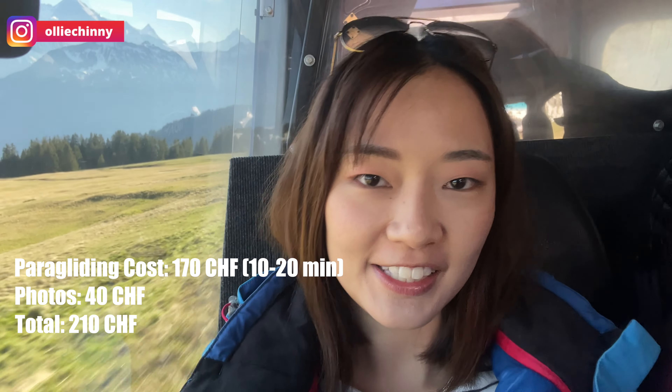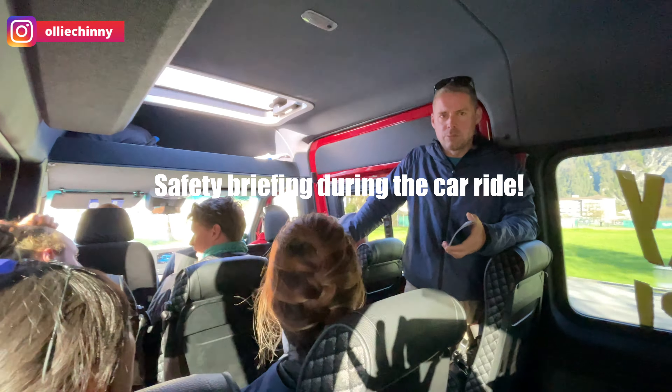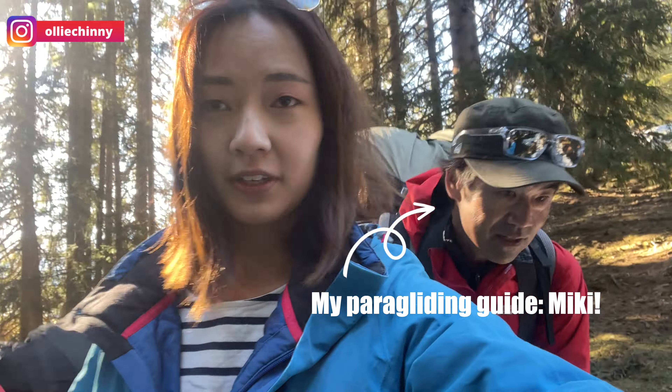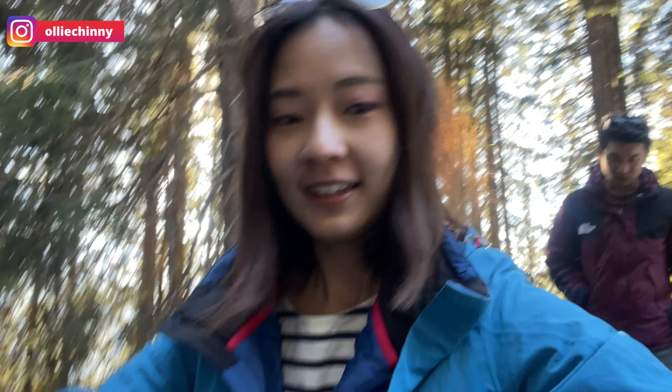So that would be 210 francs for the whole paragliding experience. This is the car — we're now going to the place where we'll take off. The road ahead looks good.